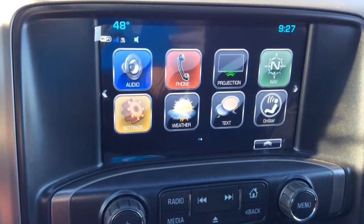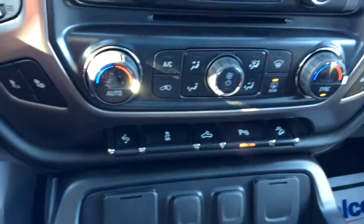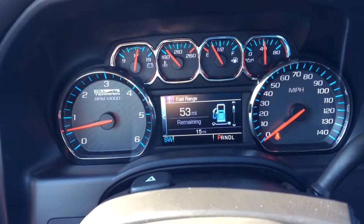There's the infotainment center. It's going to connect you to your audio, your Bluetooth, navigation, apps like The Weather, OnStar. You do have adjustable foot pedals. Heated seats here in the front. This vehicle has about 15 miles on it.